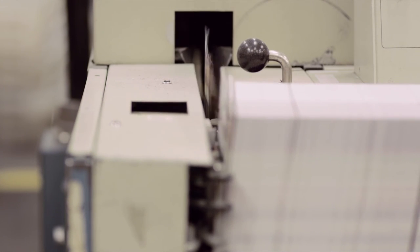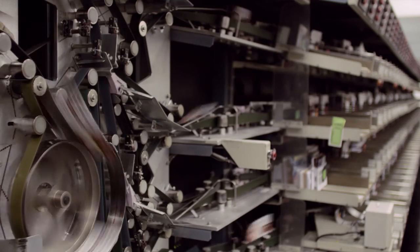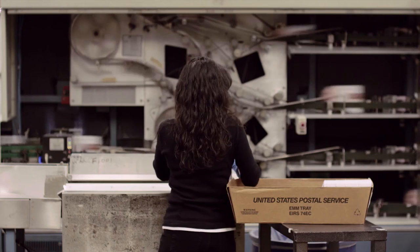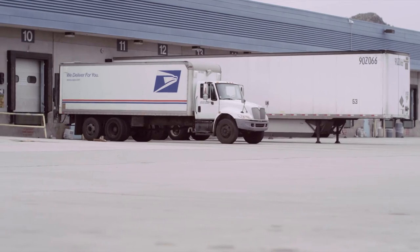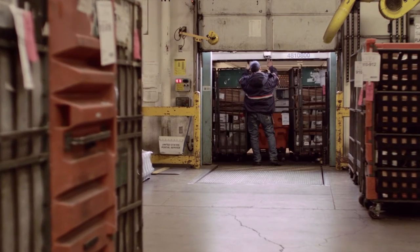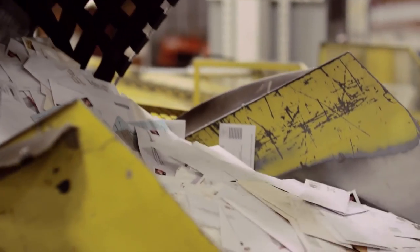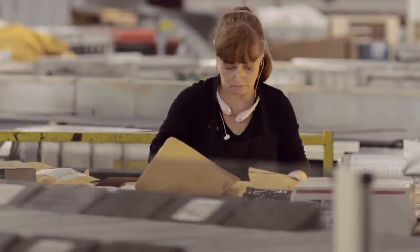Machines can sort 30,000 letters in an hour. The pace and scale of automation in the postal system has exploded. Numbers represent addresses. Barcodes represent numbers. Machines read barcodes. Mail is taken from mailboxes and brought to processing and distribution centers to be sorted. Mail is sorted first into three categories: letters, flats, and packages.